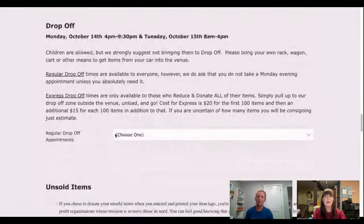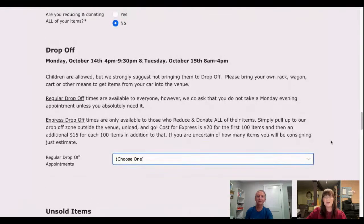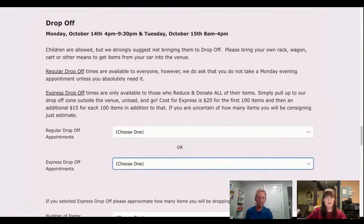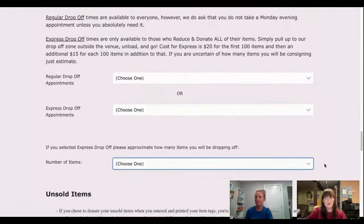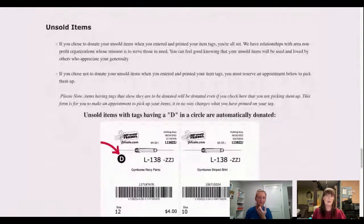Next is drop-off. If you're a regular consigner, you can use our regular drop-off times — you bring your stuff into the building and drop it off yourself using the dropdown menu to pick your time. A wonderful service we provide for donate-all consigners is express drop-off. Those times are on Tuesday only. You select how many items you're dropping off; there is a fee for the service, but you can just pull up to the door, drop your stuff off, and go — we will put it out for you.